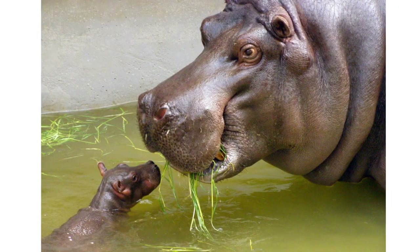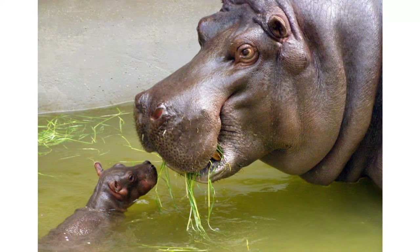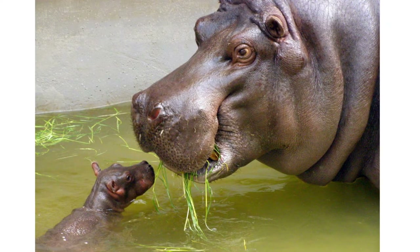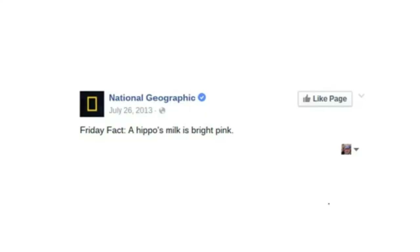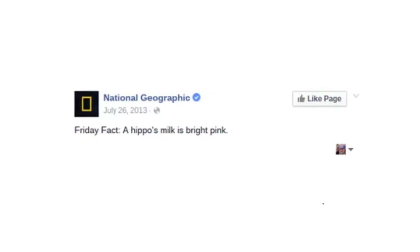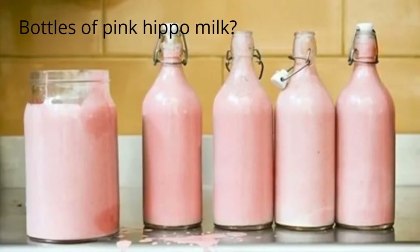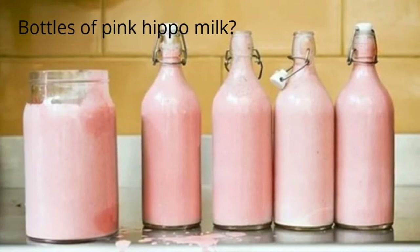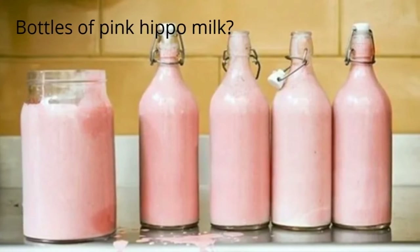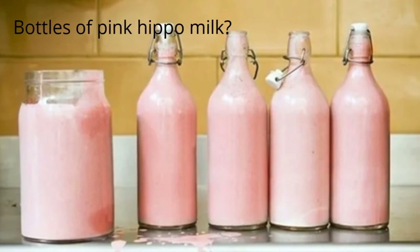It is rumored on the internet that, instead of hippo sweat, hippopotamus milk is pink. This is not true. While hippo milk is white, it is claimed that it gets mixed with the blood sweat, resulting in pink milk. This rumor was given new credibility by a National Geographic Facebook post in 2013. Photos of pink hippo milk in bottles even appeared on the internet to support this rumor. However, this is not a photo of pink hippo milk — it is a photo of a dairy-free strawberry milkshake recipe called Strawberry Unmilkshake, originally posted by the website Veggie Wedgie in 2010.